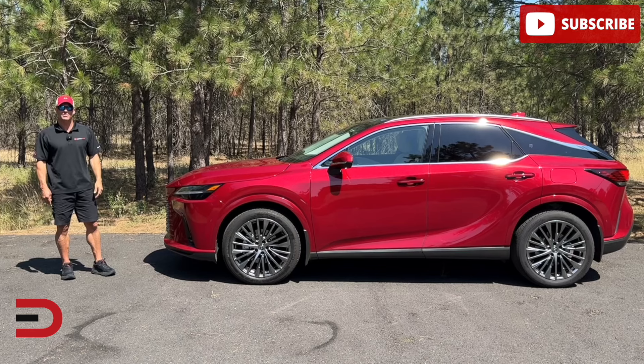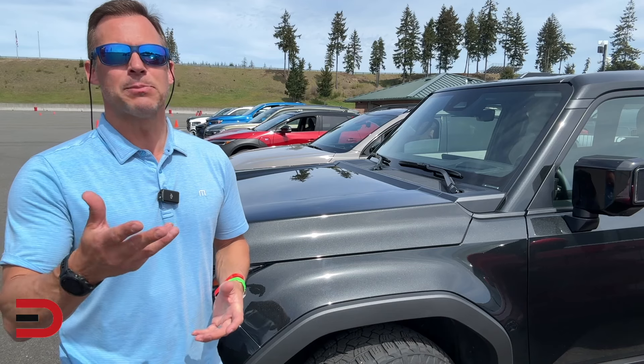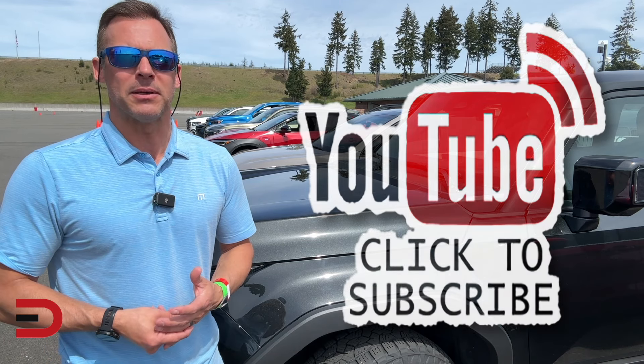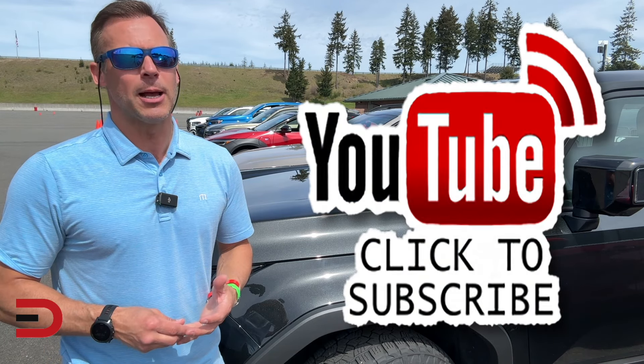Until next time, I'm Dave Erickson. Thanks for watching. See you next time. If you liked it, please give it a thumbs up and click subscribe if you haven't already — it's free and it really helps support this channel.